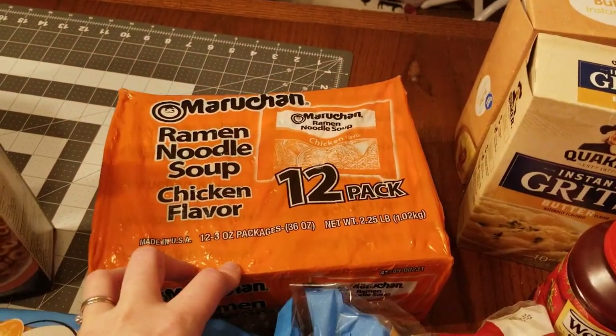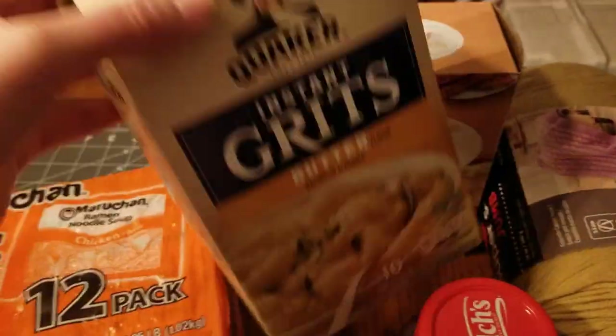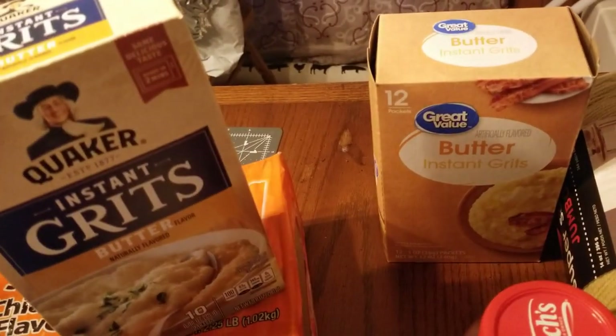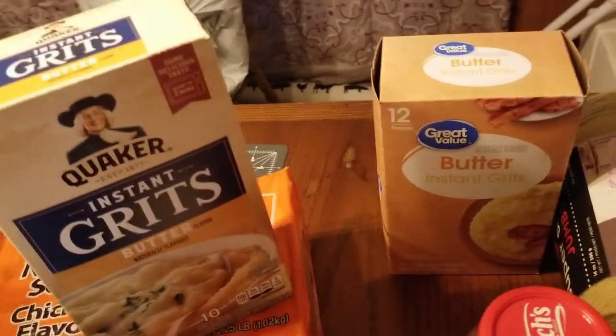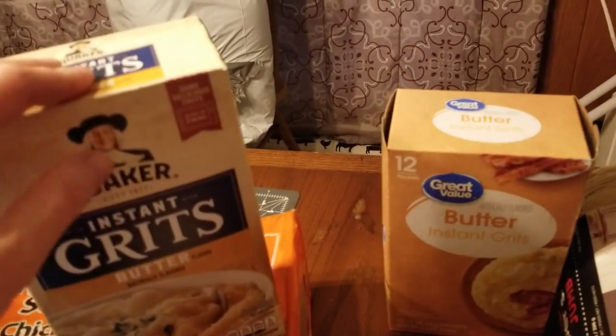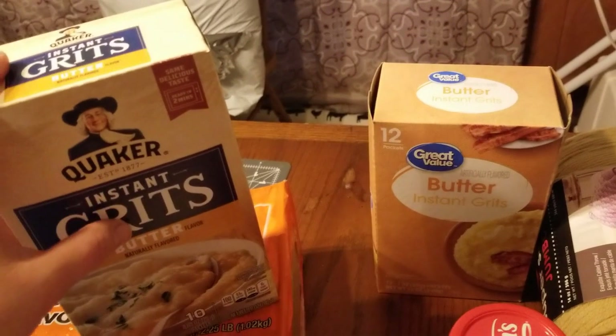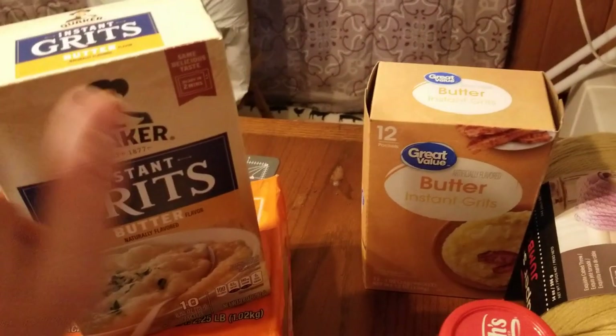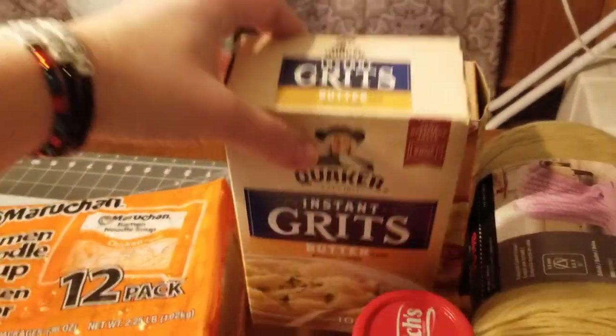We got another pack of ramen noodles. We got butter grits and we also got Great Value butter grits because Nate's going to try the Great Value and see if he likes them. He's usually big on name brand foods for certain things, so we weren't sure if grits was one of those things he has to have name brand on, or if the Great Value grits will work as well.